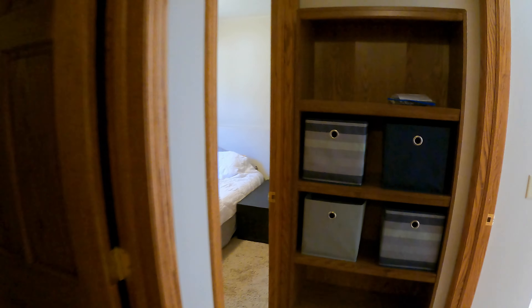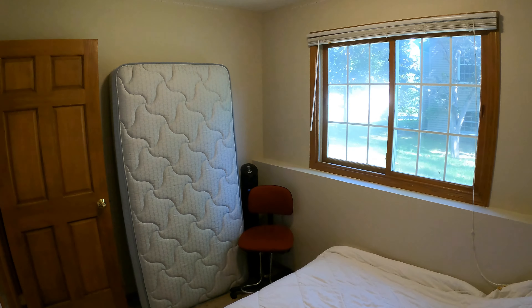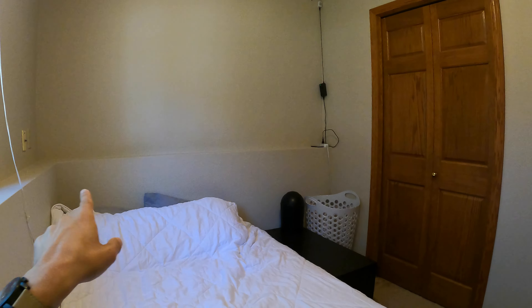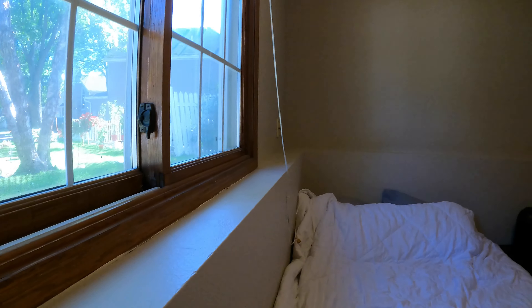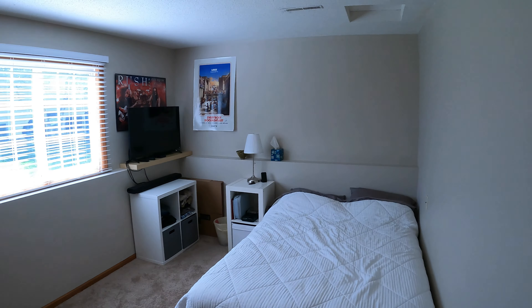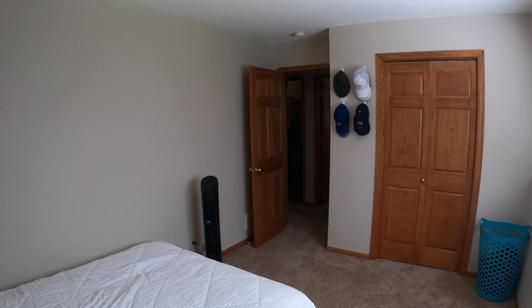Downstairs has two bedrooms, a bathroom, and a living area as well. Here's one of the bedrooms — you can see the closet with a little indented wall so you can store some stuff on it. Directly across is another bedroom. This one's a little bigger than the other and feels brighter with the sun. There's your closet over there.